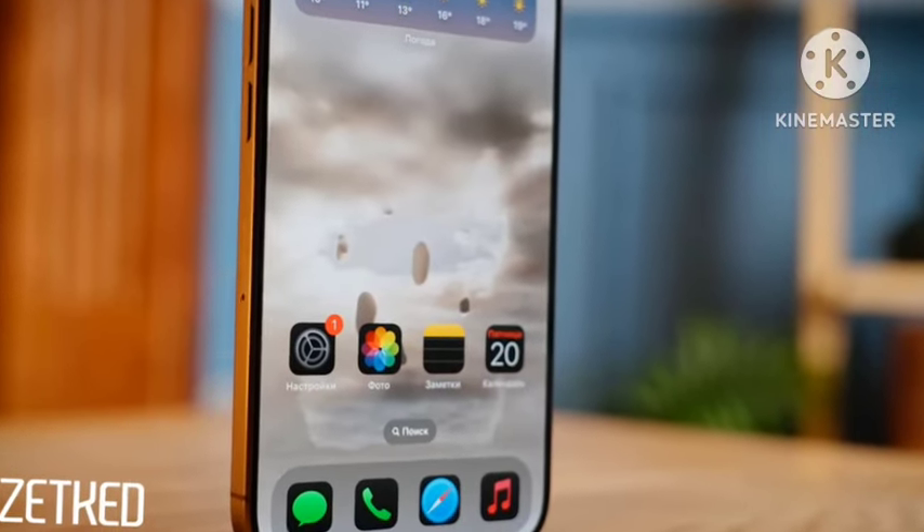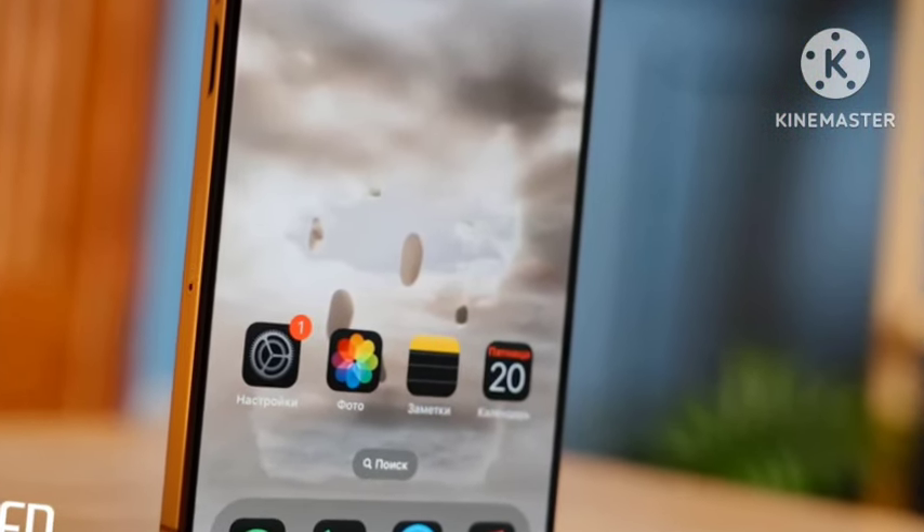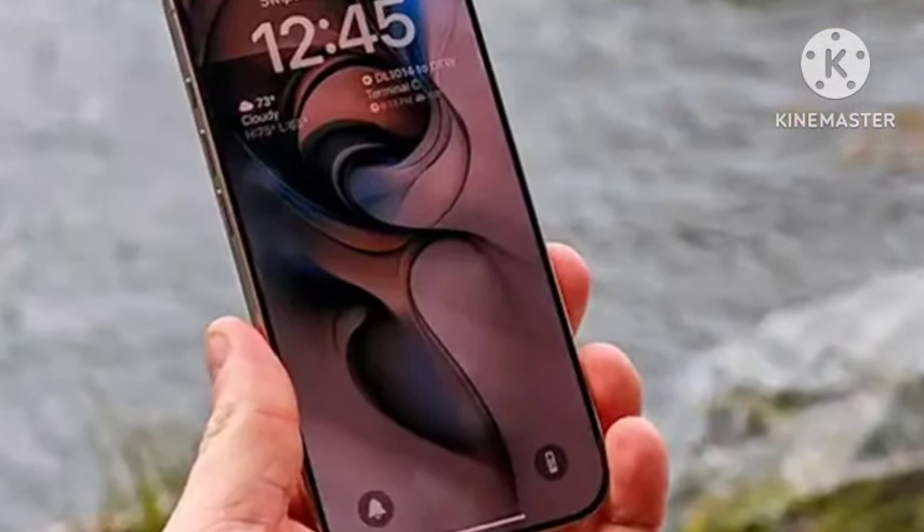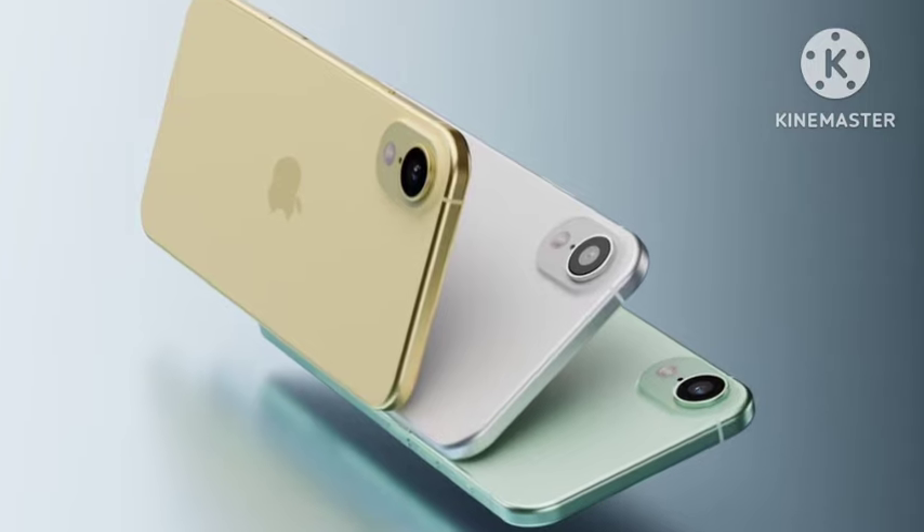The new upcoming chipset from Apple is a powerful processor. It also comes with an aluminum frame, and the back side is made up of a glass body.